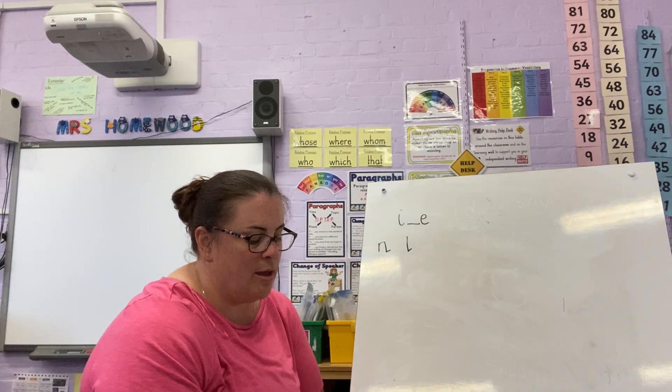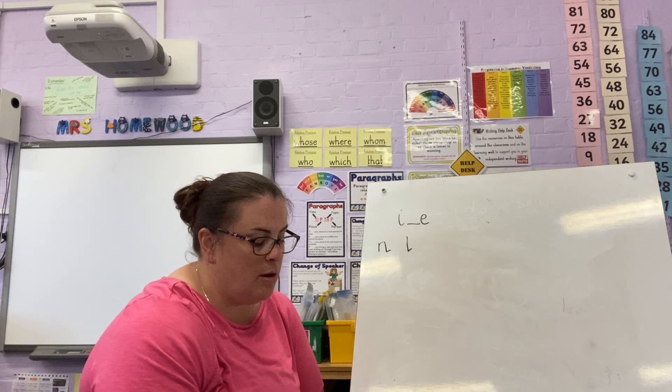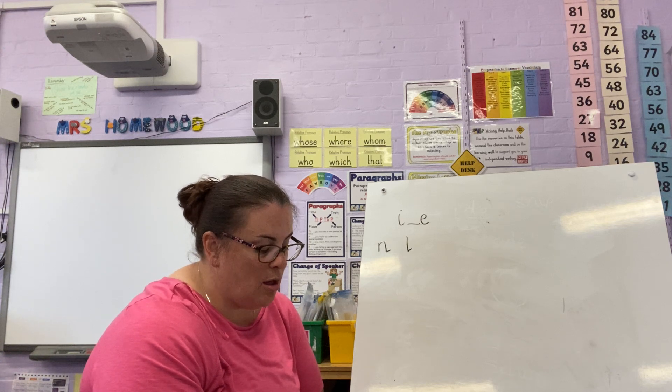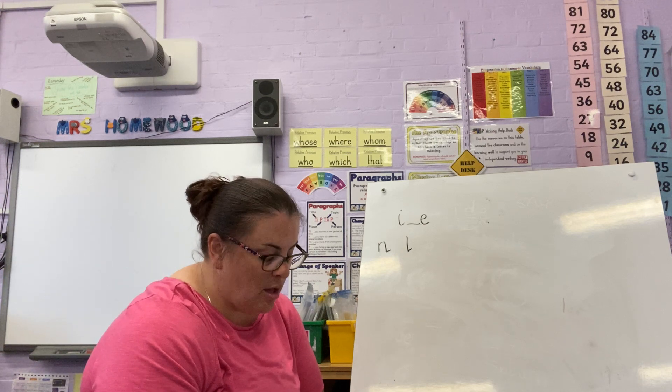Miles. Smile. Wild. Piles. Style. L, I, N — line. M, I, N — nine.